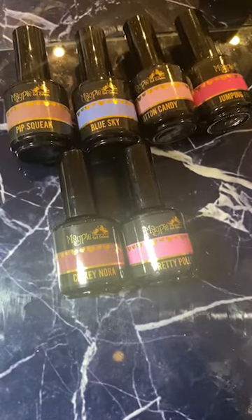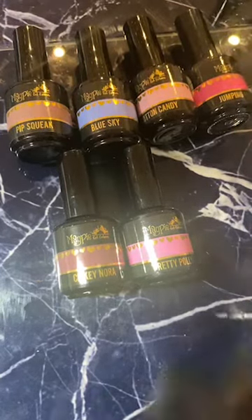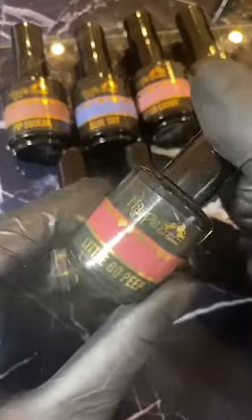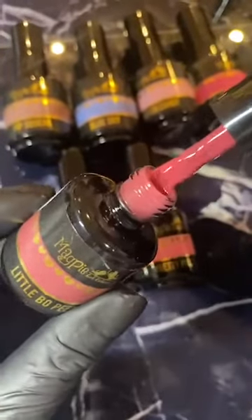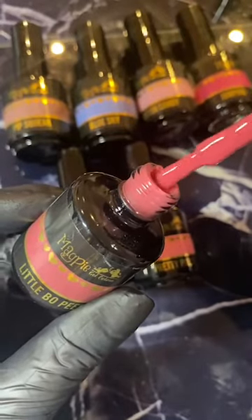Pipsqueak is stunning — you'll love it, Kylie. Yes, it is similar to Caramel, Alex, but the girls that I have will wear nude 24/7 so they like to have something just slightly different. This is Little Bo Peep — one of my personal favourites, a really really lovely pink.